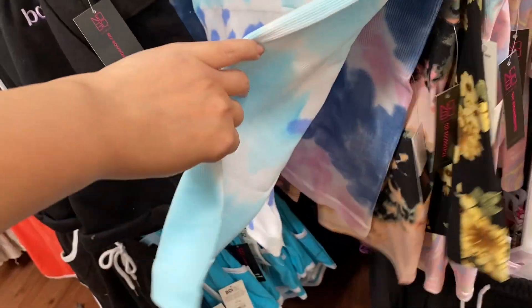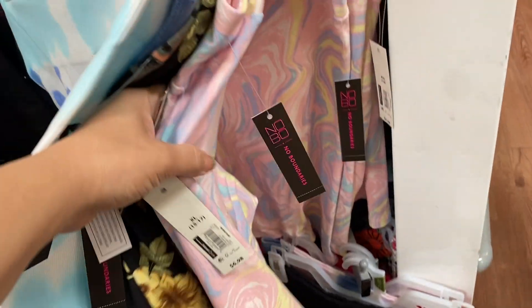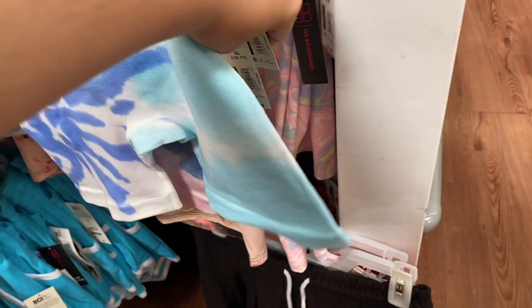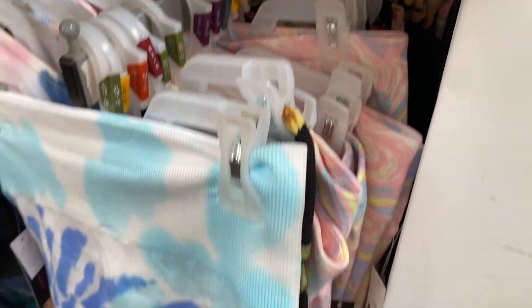These tie-dye biker shorts are by No Boundaries and they are under $6. They do have them in multiple designs and prints. They do have these every year, and these are brand new designs that I have not seen this year. I do think they're perfect for the springtime.